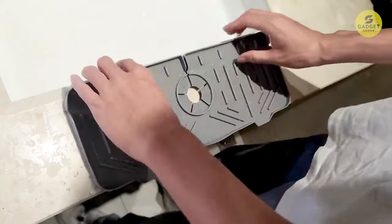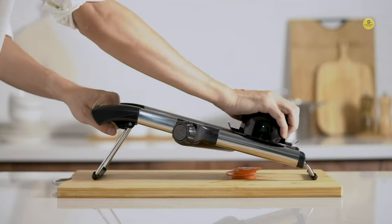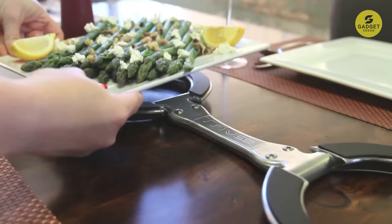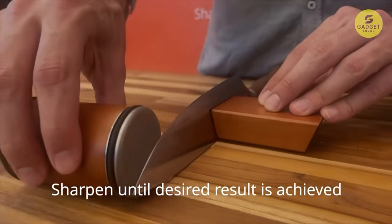Hello kitchen enthusiasts! Today we're diving into the world of amazing kitchen gadgets that you can find on Amazon. Whether you're a seasoned chef or just love spending time in the kitchen, these tools are sure to make your cooking experience a breeze. So let's get started!